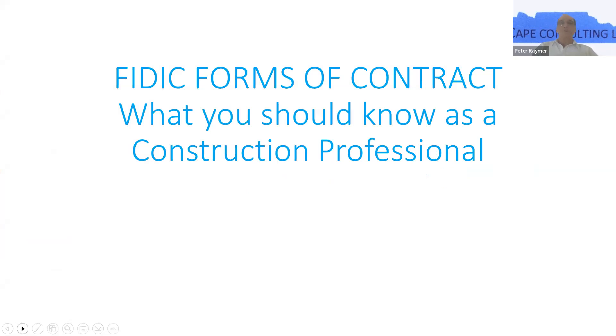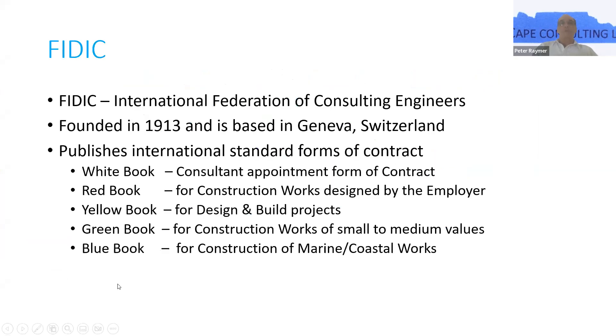FIDIC forms of contract — what you should know as a construction professional. First of all, FIDIC is the International Federation of Consulting Engineers. It was founded in 1913 and is based in Geneva, Switzerland. It publishes a number of international standard forms of contract: the white book as the consulting form of contract, which some of you will be familiar with.